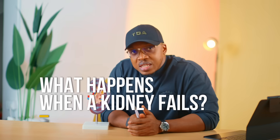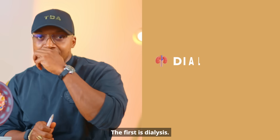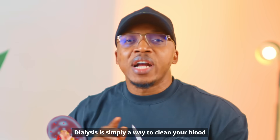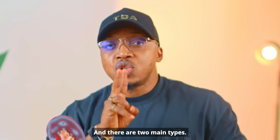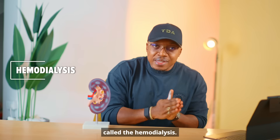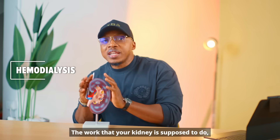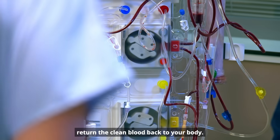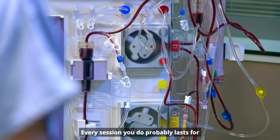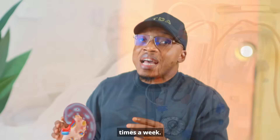What happens when somebody's kidneys stop working? There are two things that can happen: dialysis or transplant. Dialysis is simply a way to clean your blood when your kidneys can no longer do it. The first kind is hemodialysis — it's like an artificial kidney. Your blood is passed through a machine that removes all the waste and returns the clean blood to your body. Each session lasts about four hours and some people need it about three times a week.